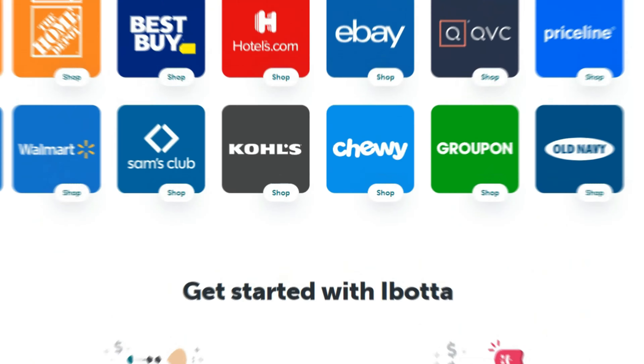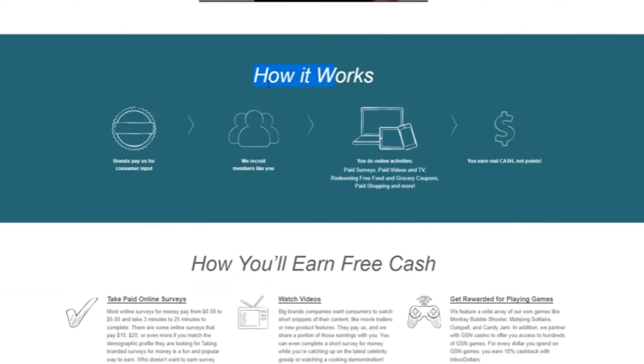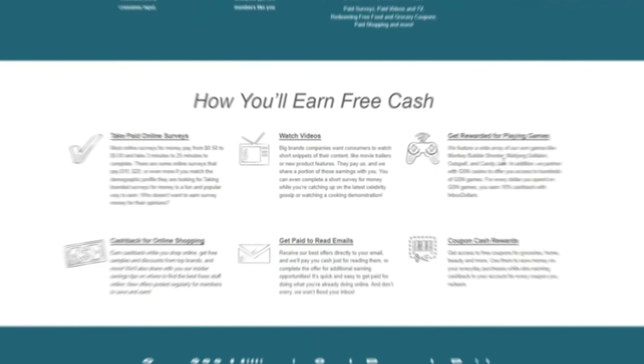14. Inbox Dollars is an app and website that pays you for online tasks, such as playing games or completing surveys. New users can get a $5 bonus after confirming their email address. Unlike other money-making apps, Inbox Dollars doesn't use a point system — instead, it displays your earnings in dollars, letting you know exactly how much money you're making.